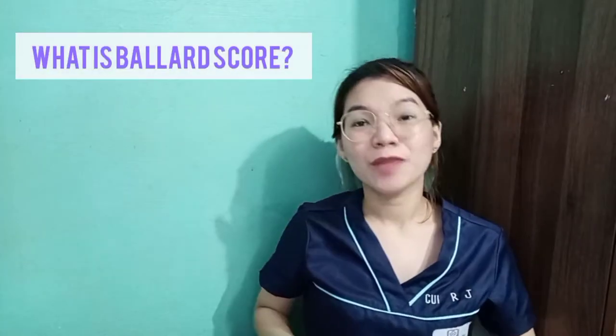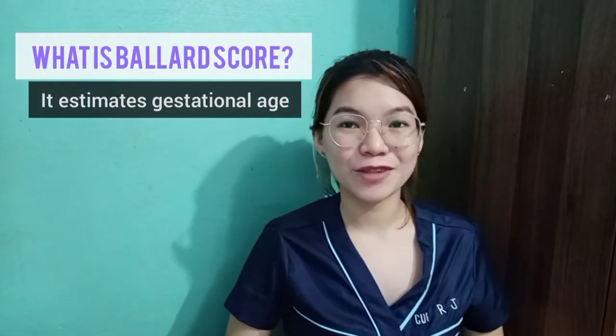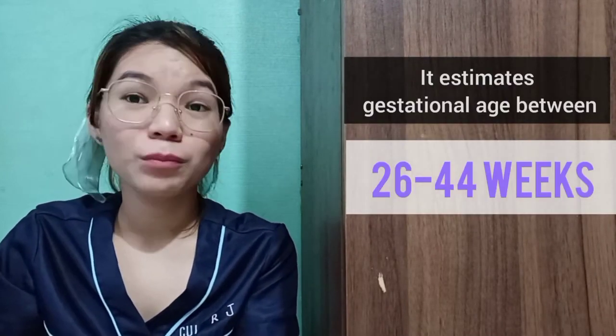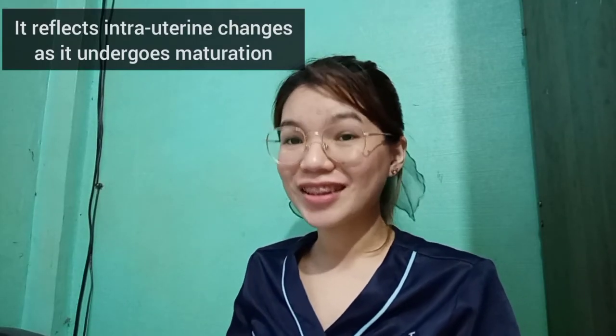Ballard Score is a reliable method in estimating gestational age of a newborn infant. The scoring allows estimation of age between 26 to 44 weeks, but in the new Ballard Score, it can estimate starting 20 weeks. Ballard Score reflects intrauterine fetal changes as it undergoes maturation. It can be used up to 4 days after birth, or usually at the first 24 hours of life.